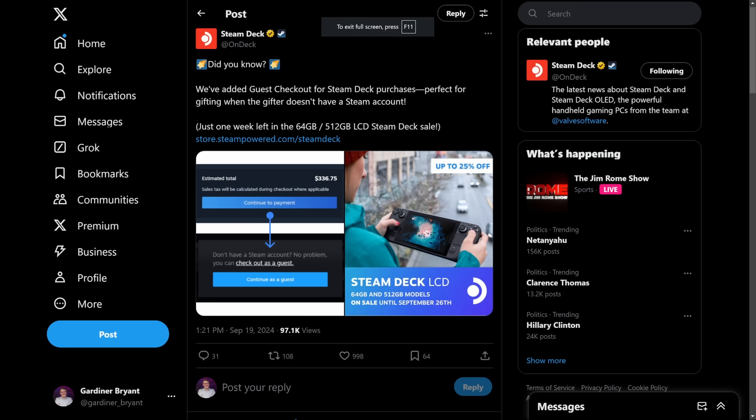Valve recently added an interesting feature to Steam: the ability to check out as a guest when purchasing the Steam Deck. This is a very neat feature and a smart move on Valve's part, especially if a parent or a relative wants to buy a Steam Deck for a kid and they don't have a Steam account. So if you've been wanting a Steam Deck and nobody you know has a Steam account, now's your chance.